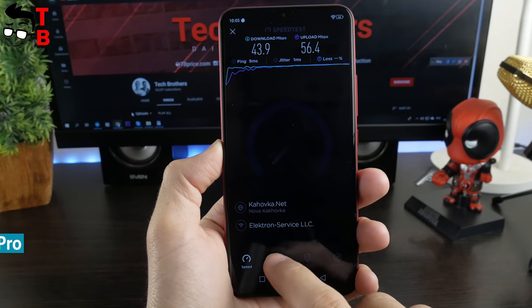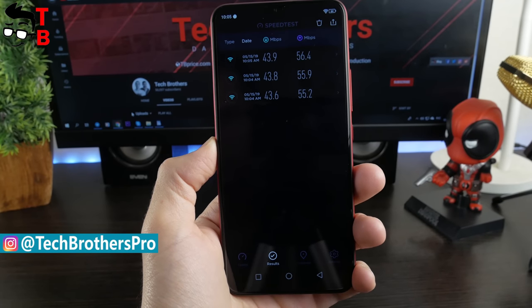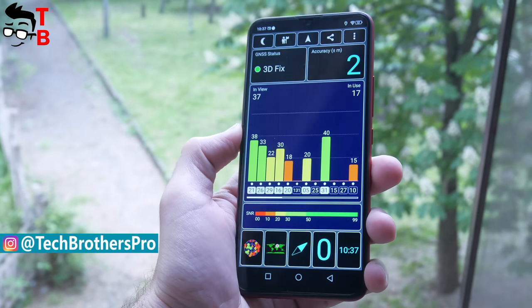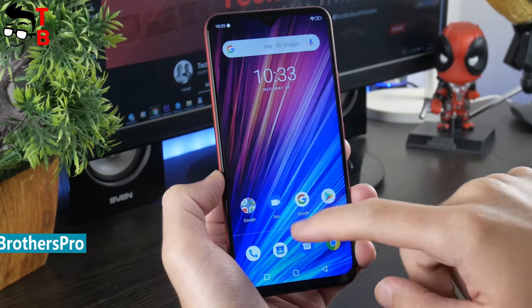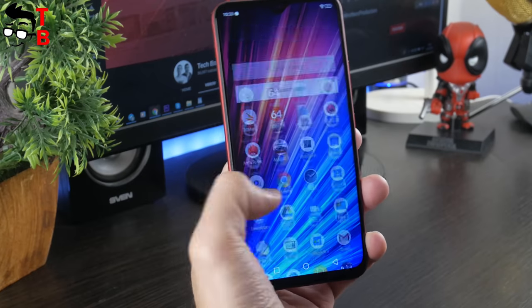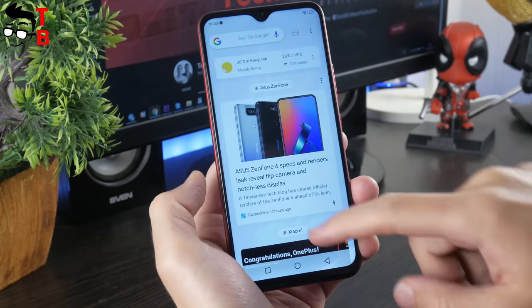I have also tested Wi-Fi speed, GPS, and memory speed. The results are the same on UMIDIGI F1 and F1 Play. I also want to note that the user interface runs fast and smooth on both phones. I didn't see any differences in multitasking, opening apps, etc.